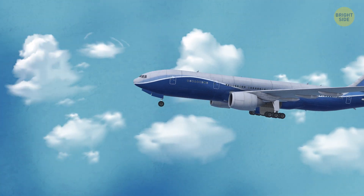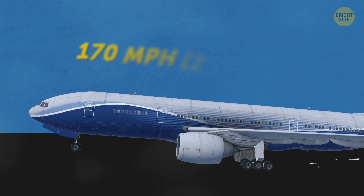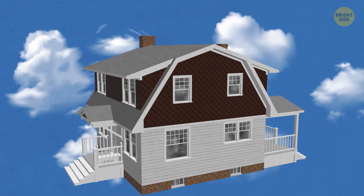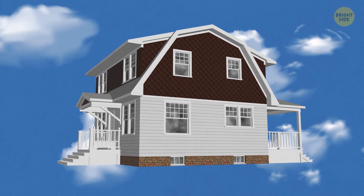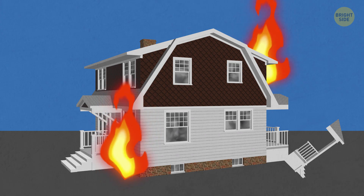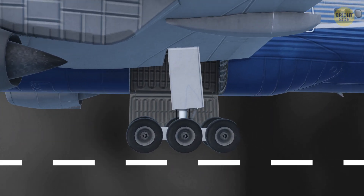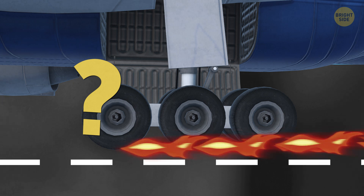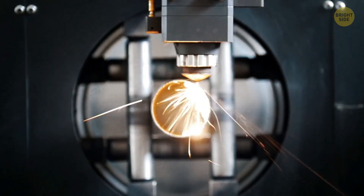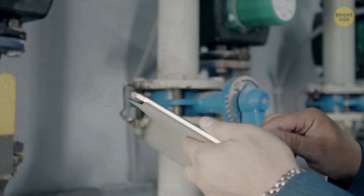Several seconds later, all 300 tons of your airplane touch the ground while still going 170 mph. Imagine your typical 2-story house, fully furnished, dropping to the ground as fast as a flying arrow — that must be quite an impact. And still, those tiny, comparatively little tires don't pop under the tremendous pressure.